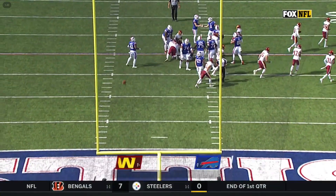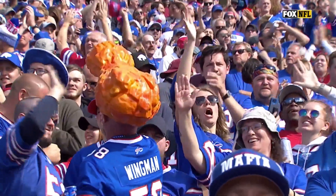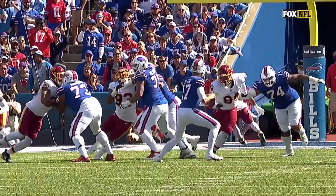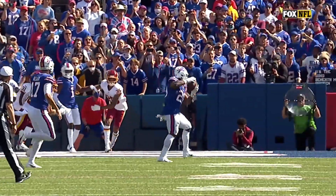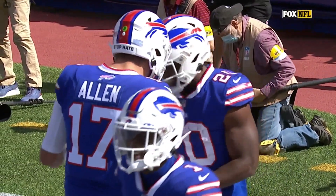Tyler Bass adds the extra point. Worth mentioning that Moss is getting a lot of opportunity and making the most of it — he usually shares the running back duties with Devin Singletary. Josh Allen has two touchdown passes already in this game, 130 yards, and a 14 to nothing Buffalo Bills lead.